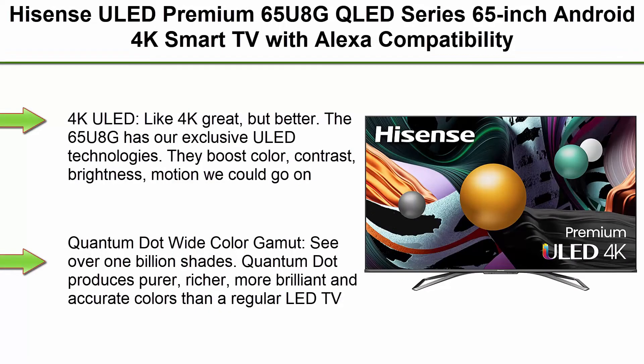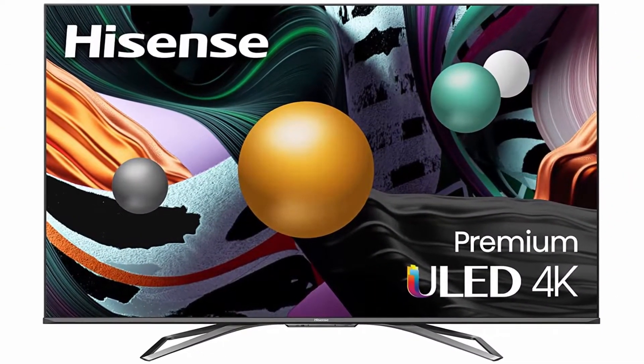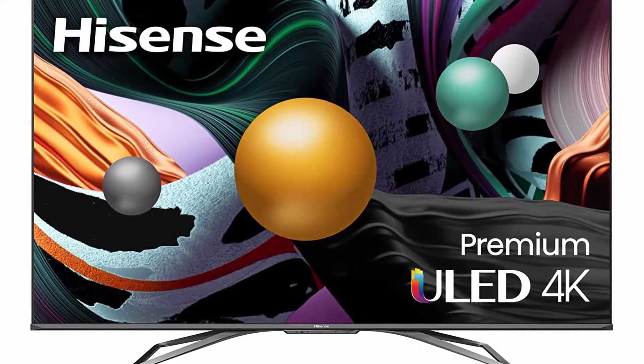Top 1: Hisense ULED Premium 65U8G QLED Series, 65-inch Android 4K Smart TV with Alexa compatibility, 1500-nit HDR10+, Dolby Vision IQ and Atmos, 120Hz, HDMI 2.1, Game Mode Pro.